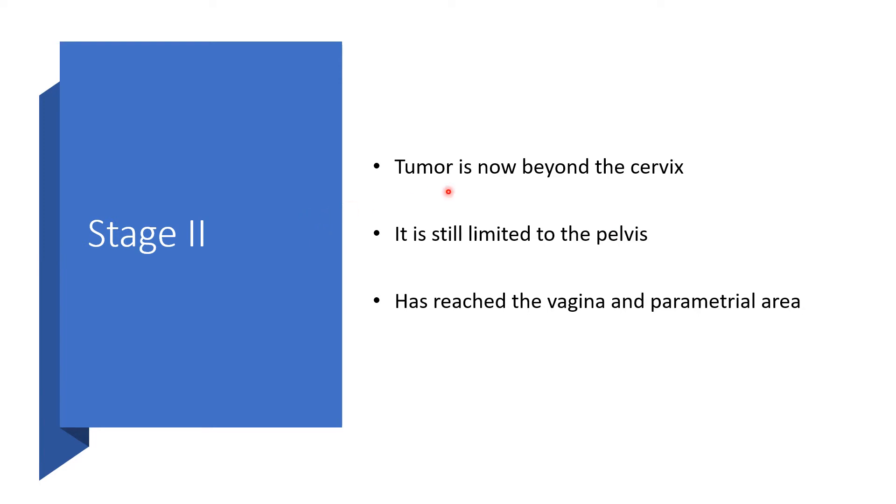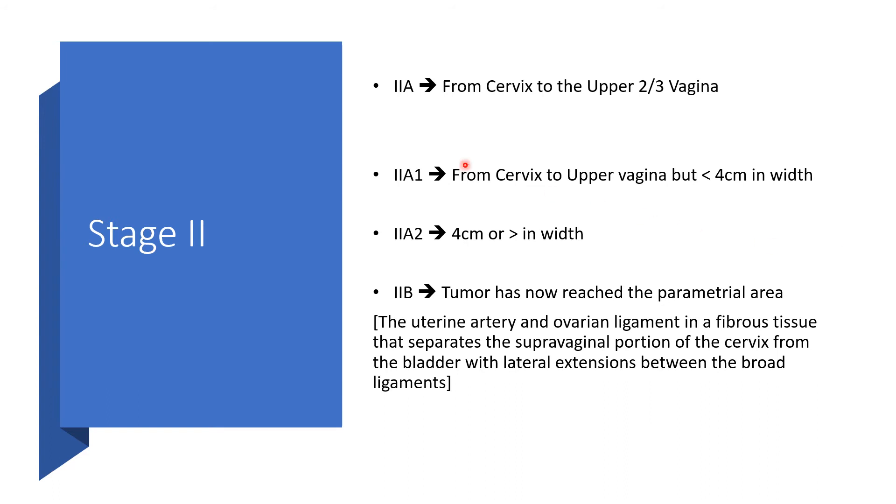Stage 2 of FIGO is where the tumor is now beyond the cervix but has reached the vagina and parametrial area. 2a means the tumor extends to the upper two-thirds of the vagina. 2a1 is from the cervix to the upper vagina but less than 4 centimeters in width. 2a2 is 4 centimeters or greater in width.